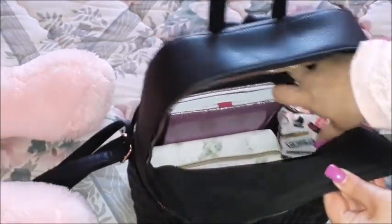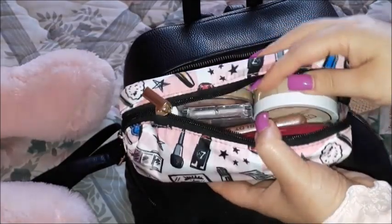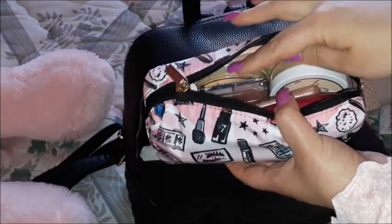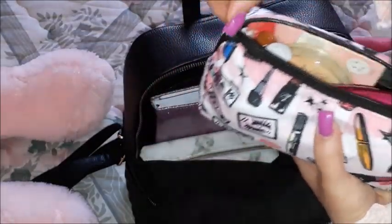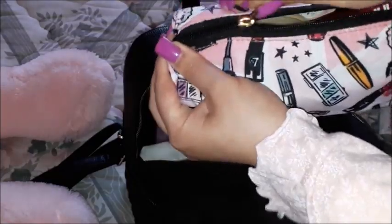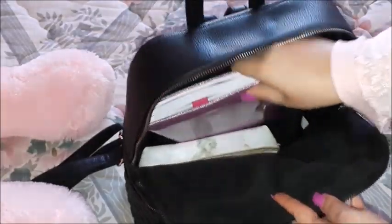This is my makeup pouch, which has been sitting vertically in the backpack. As you can see, it has the usual stuff: mascara, foundation, the cushion foundation from Maybelline, powder, lipsticks, and more. There's a dedicated video about this pouch — it's very lightweight and fits practically everything.